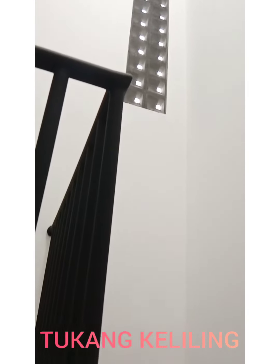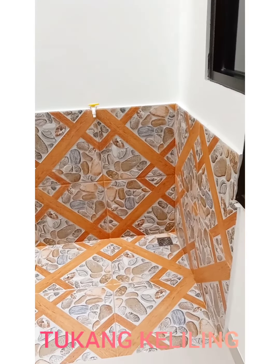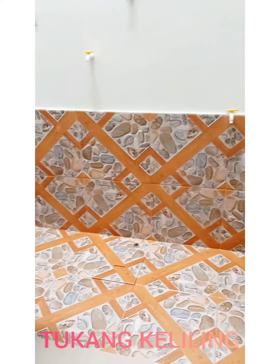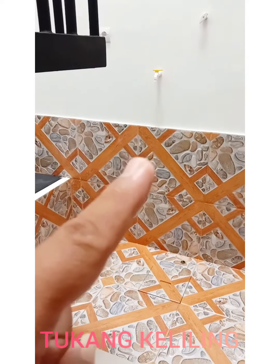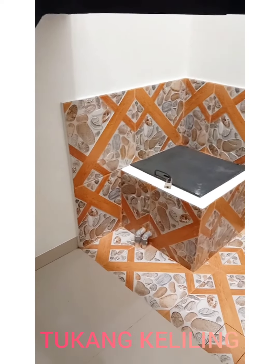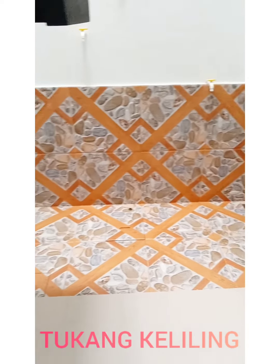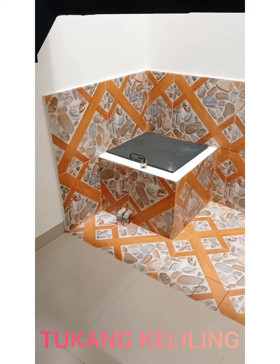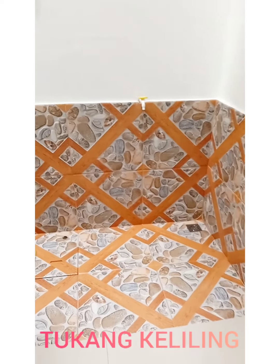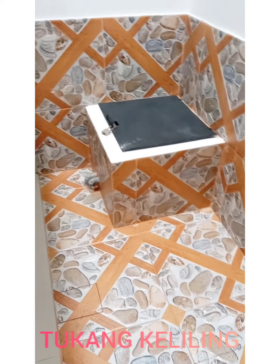Sekarang kita lihat satu tempat yang sangat keren. Bisa tebak ini tempat apa? Ini adalah area mesin cuci, dan di dalamnya adalah mesin air. Sekalian kita pasangkan keramik 50x50 — langsung pilihan dari pemilik rumah, yang pastinya ini pilihan dari ibunya. Keren, guys! Mantap, cantik sekali.